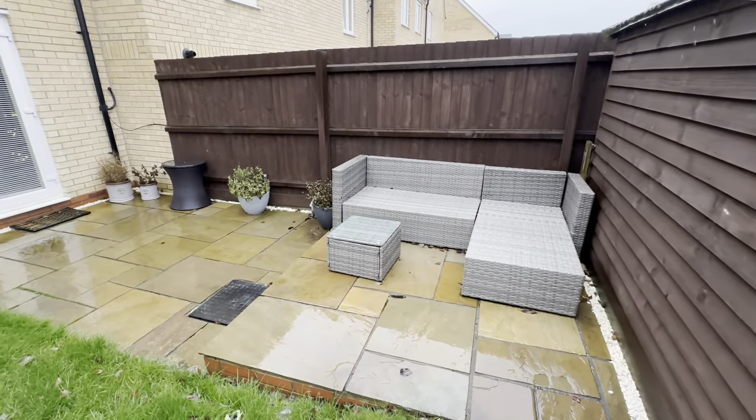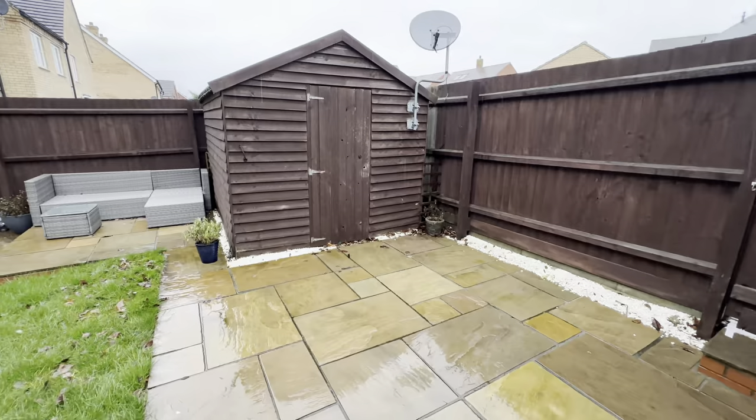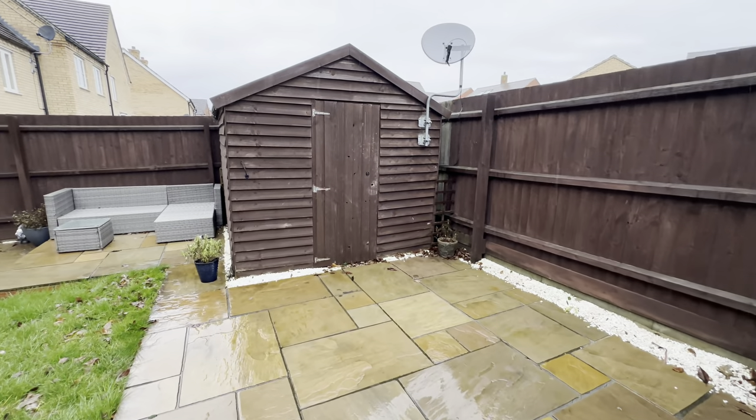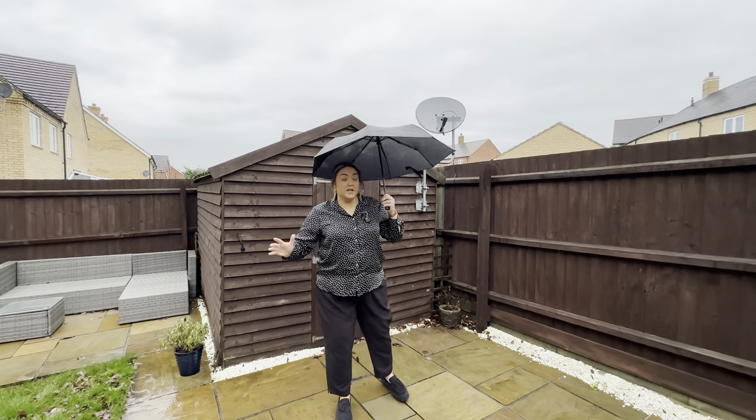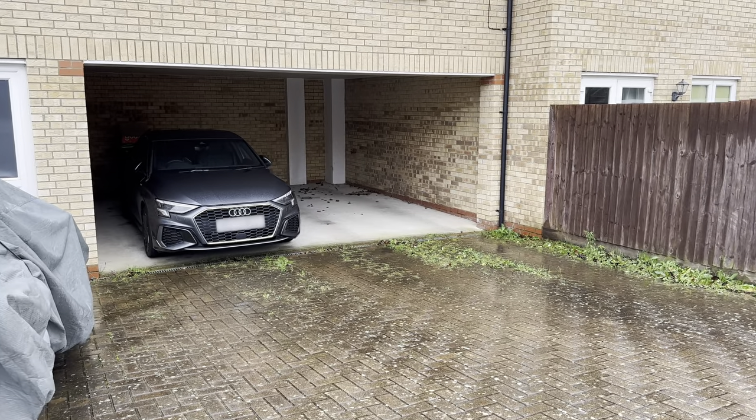It's very private out here as well, considering we're on an estate community. We've got a really big shed, and further up there's an additional patio area. We also have access to our parking — a carport with two tandem spaces that comes with the house.